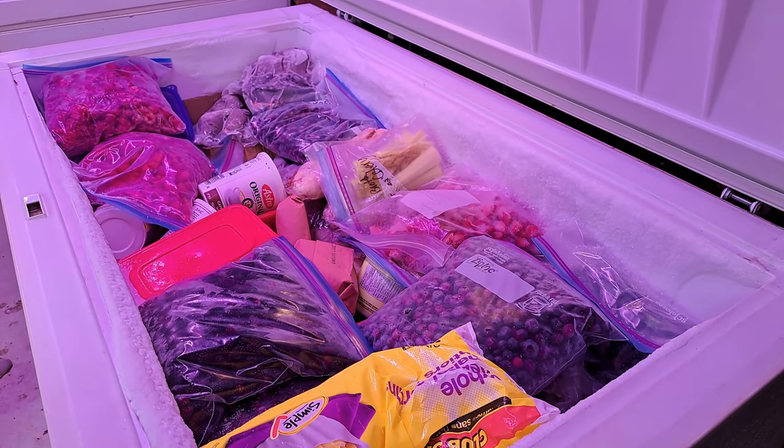Yesterday we went and picked up that lamb meat I talked about earlier - two sheep, 100 pounds, all ground up, and we have nowhere to put it. The freezers are full. We've been putting so much fruit and vegetables and things away for later canning purposes that there just isn't room, and so we started it up. Let's take a look.